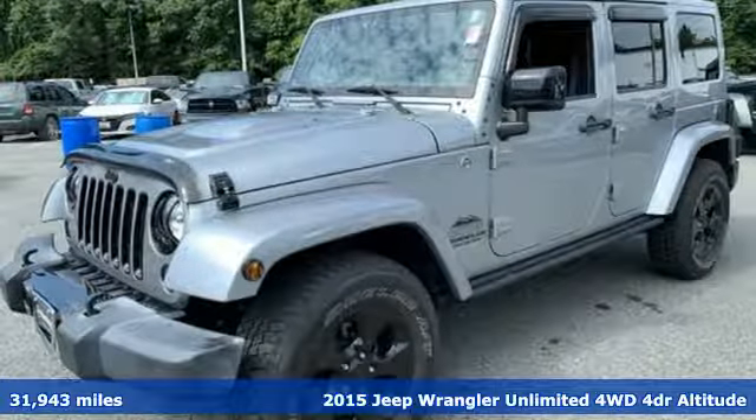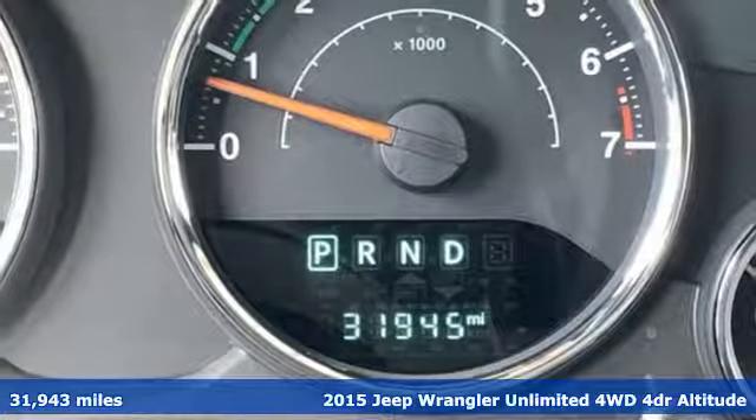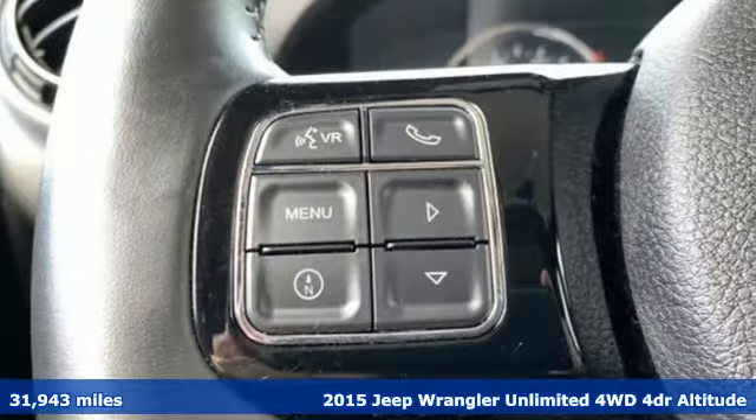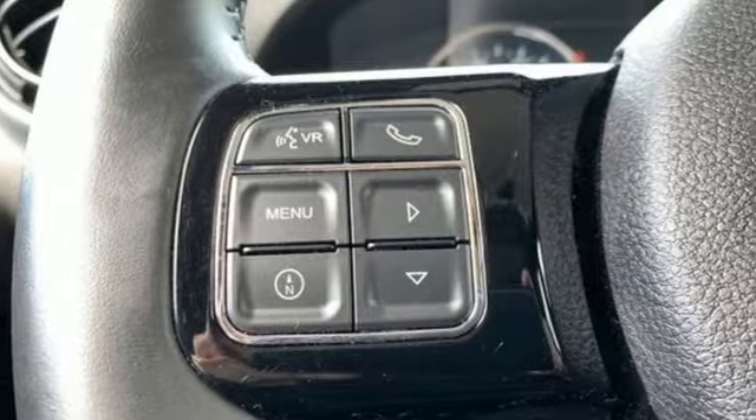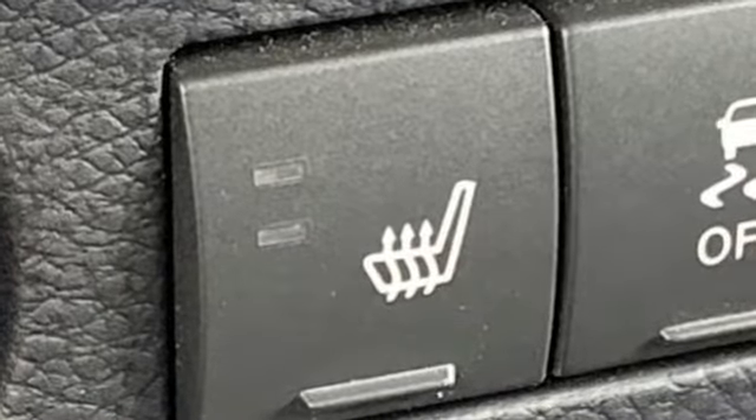Here's a 2015 Jeep Wrangler Unlimited. The Wrangler is the right balance of style and purpose. And with four doors, it's easy for everyone to join in on the fun. And with features like these, every drive is a pleasure.